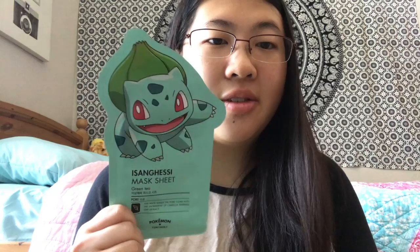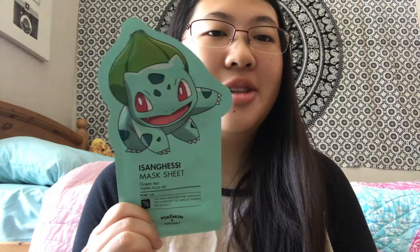Next, I have the Bulbasaur one. It's a green tea mask and it's supposed to help with your pores. And lastly, I have a Meowth one. It's in vanilla and it's supposed to be for nutrition.